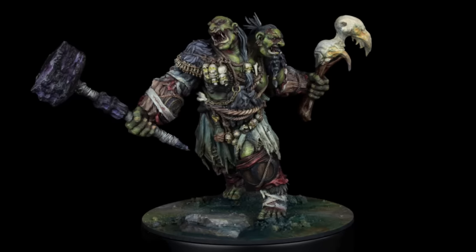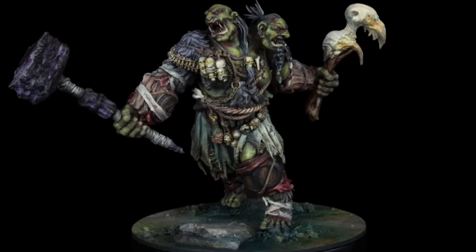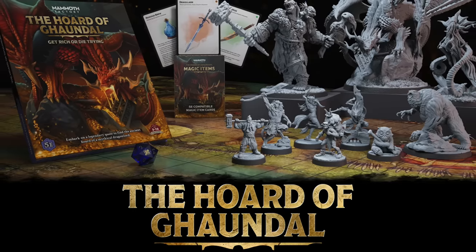Professor Dungeon Master here, and this video is sponsored by Mammoth Factory Minis. They reached out to me a couple months back and blew me away with the quality of their work, and now they're Kickstarting the Horde of Gondol.